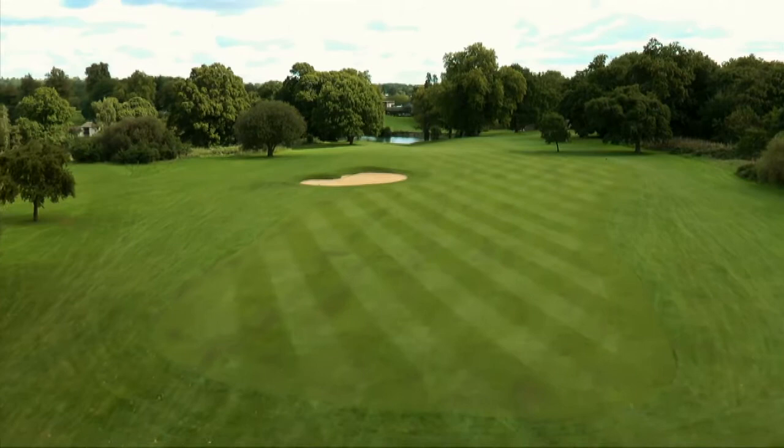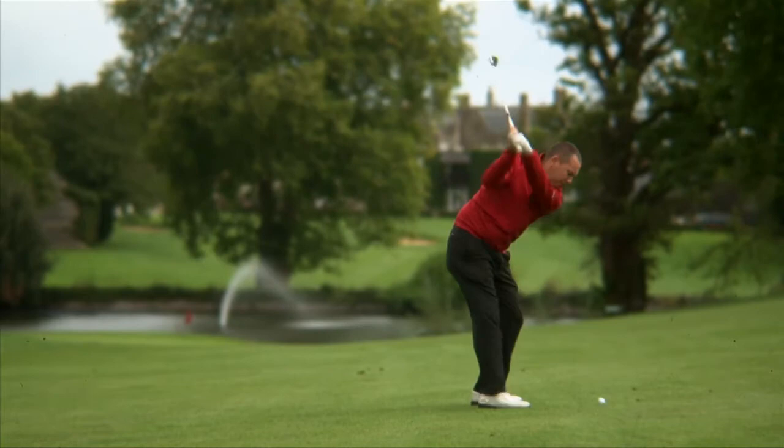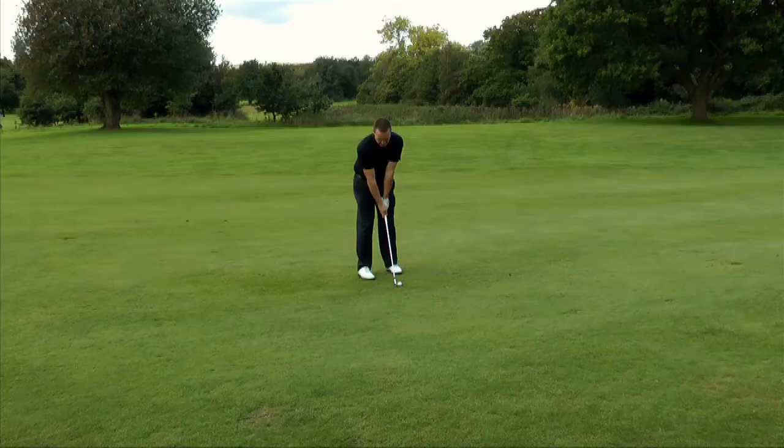It's best to aim for the right-hand side of the fairway from the tee, as not only does this limit the chances of ending up in the bunker, it will also afford you a clear view over the brow of the hill to the green.